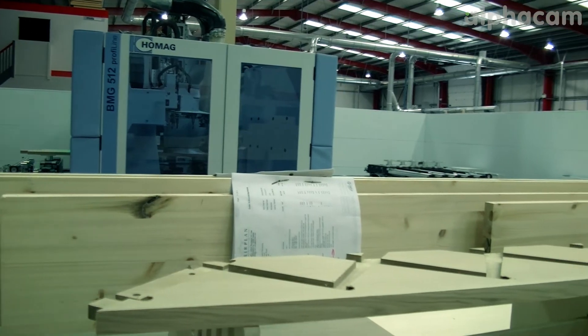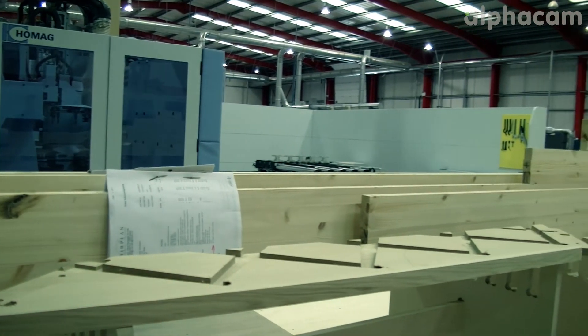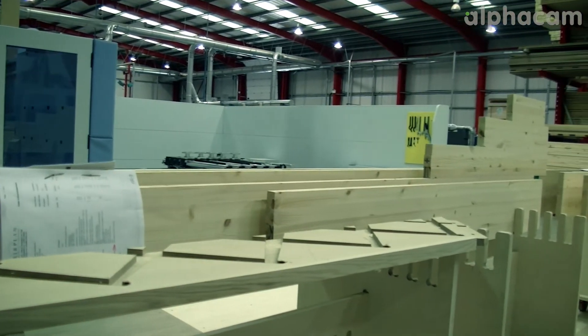We fully assemble everything that we've built before we dispatch it. Whereas a lot of people don't build the complete item, everything gets fully assembled, inspected, packed and then shipped.